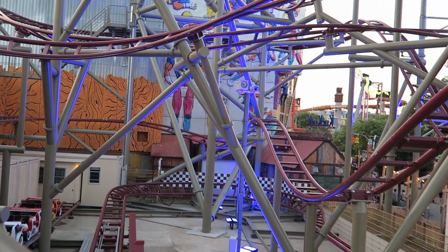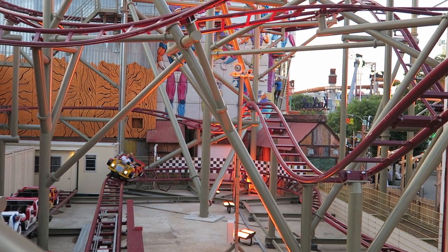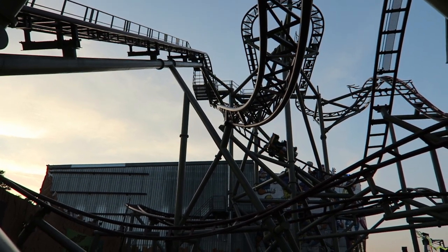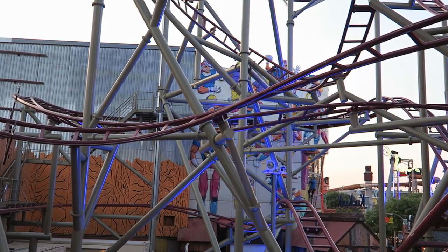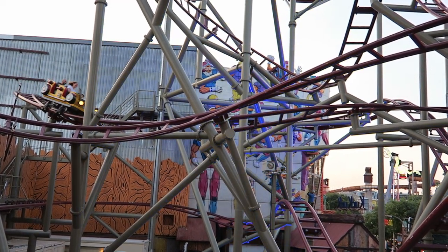Those are my thoughts on Gesente Sao at Wiener Praetor. What are your thoughts on this super-sized wild mouse coaster? Do you agree it's one of the better coasters at this Austrian park? Let me know down in the comments. If you enjoyed this review, I'd appreciate it if you gave this video a like and considered subscribing, because there'll be a lot more roller coaster and amusement park videos here at Canopy Coaster. Thanks for watching!